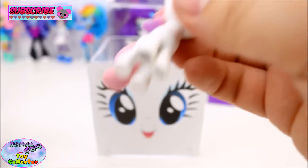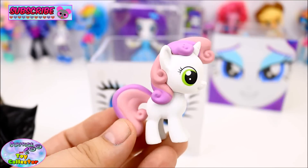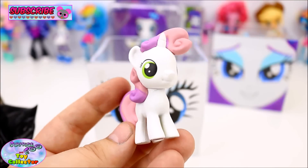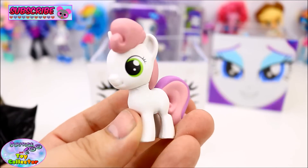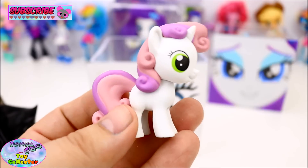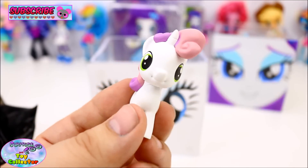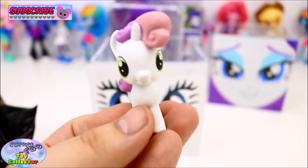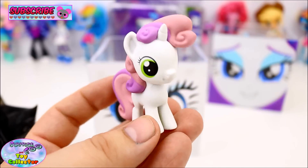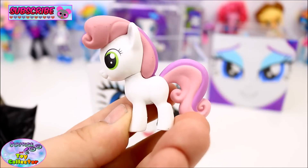We've got Rarity's little sister, Sweetie Belle. She's super adorable and such a cool Funko Mystery Mini figure. Just check out her mane and tail. Can any of you name the other two Cutie Mark Crusaders? If you can, let us know in the comments below.